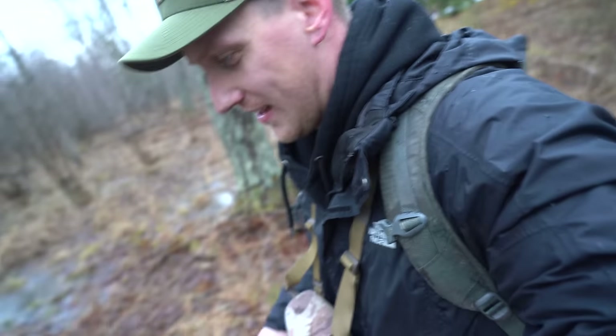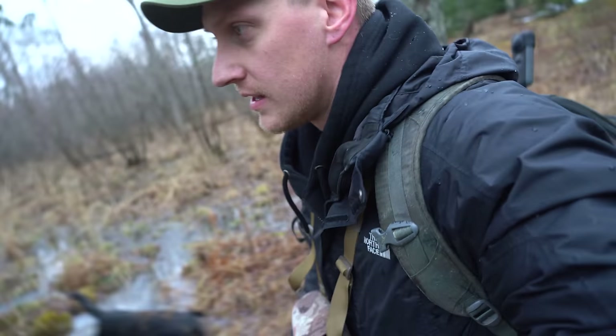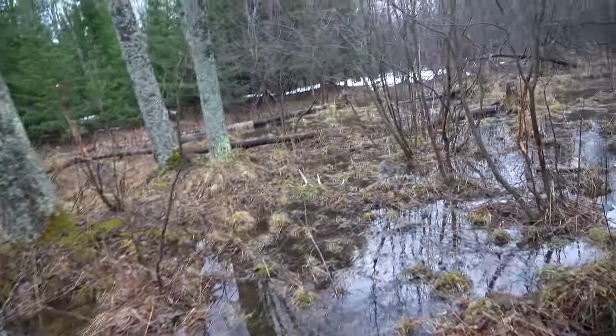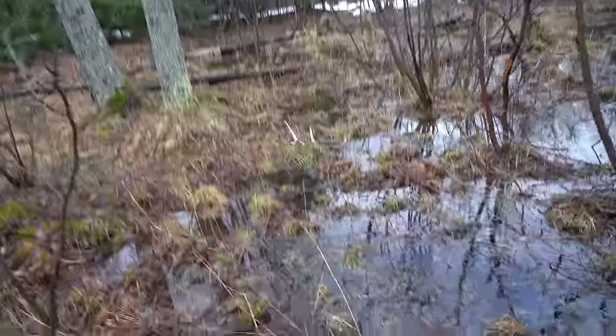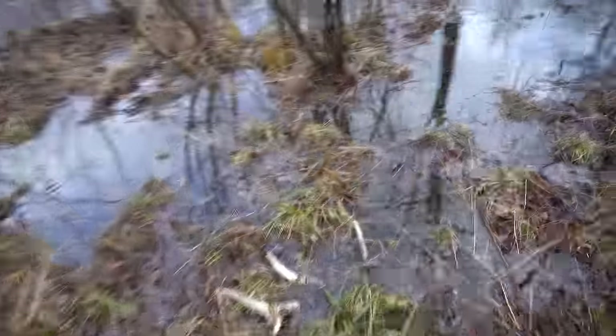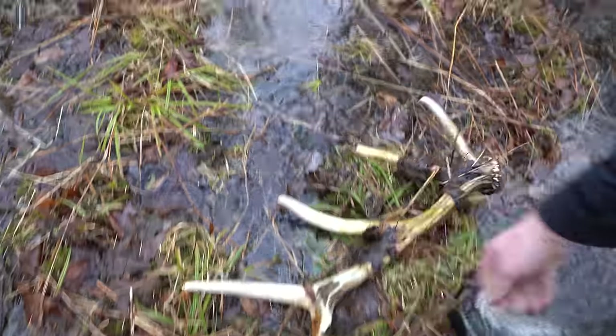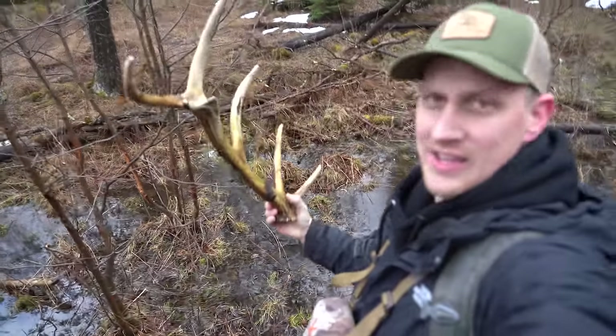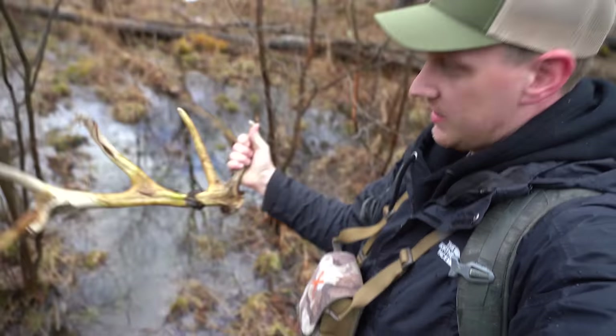It's pretty big. Oh yeah it is. I don't know, it's bleached out. What is that? A stag? Yeah, a little stag. I've never seen a stag before, but hell yeah.